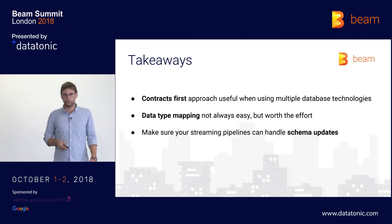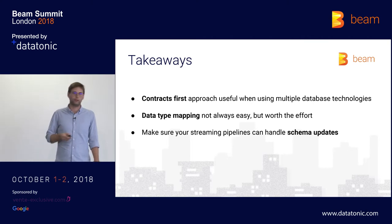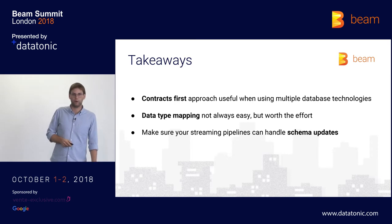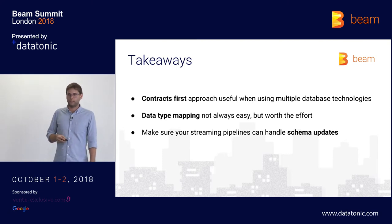The takeaways of this talk are that the contracts-first approach can be very useful, especially when streaming into multiple database technologies. We're also looking into streaming our entities into Spanner, where we can also do schema generation and conversion of protobuf objects into Spanner mutations. The data type mappings can be quite a hassle — you need to look into which field types to convert for each resulting database — but for us it's definitely worth the effort, and we hope that Beam will support this natively in the future. Finally, you need to make sure your streaming pipelines can handle schema updates, because in a microservice architecture schemas change a lot.